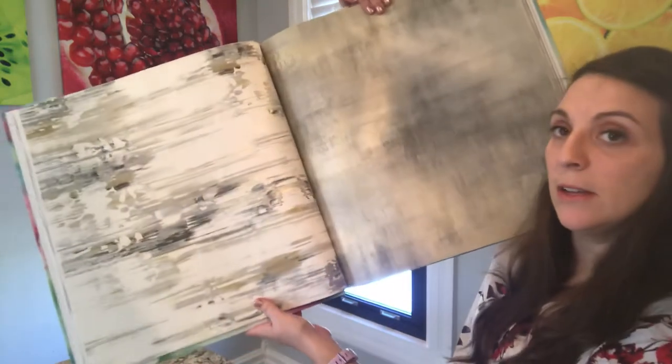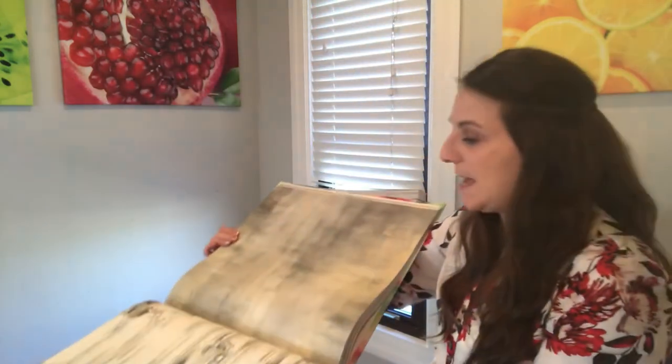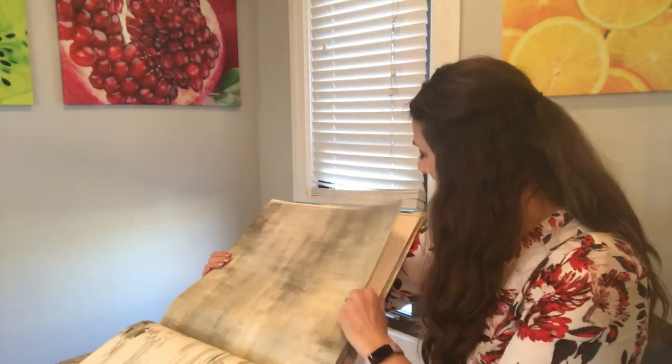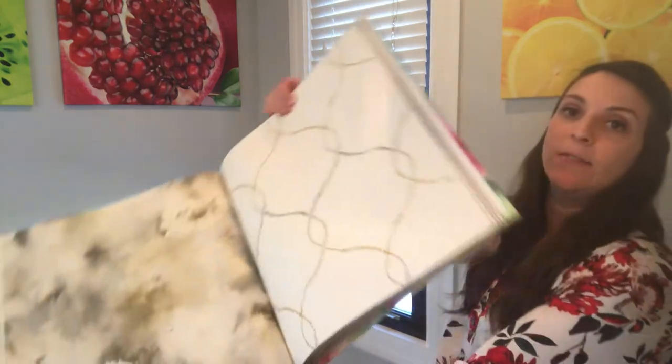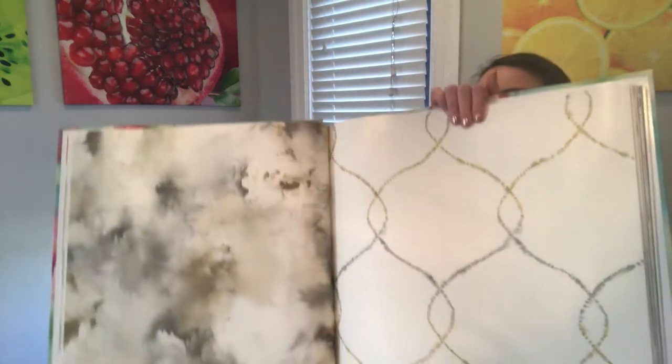Here is gray, beige, taupe — and even kind of a gold. It'd be very, very pretty.